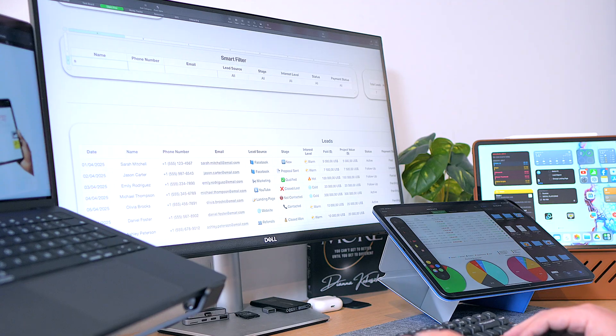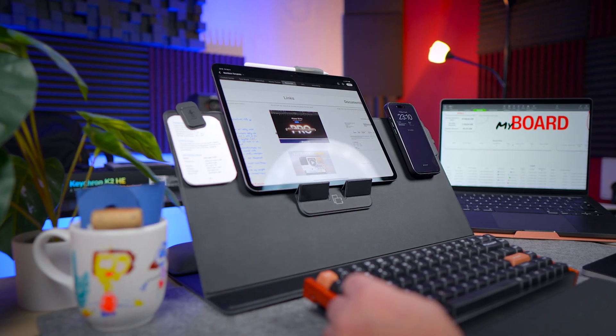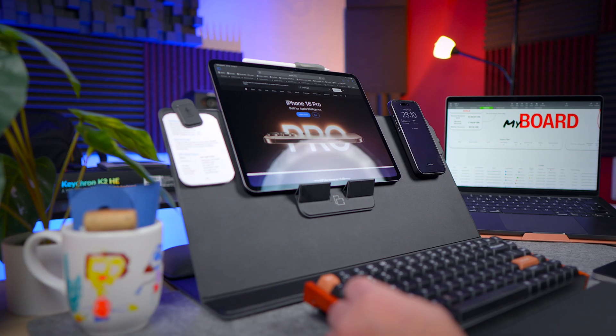So what app am I talking about? Well, the good news is that you probably already have it. If you didn't guess it yet, I'm talking about Numbers — probably the most underrated Apple app. And I built this entire smart system powerhouse inside of it. You can download this exact template — link in the description.